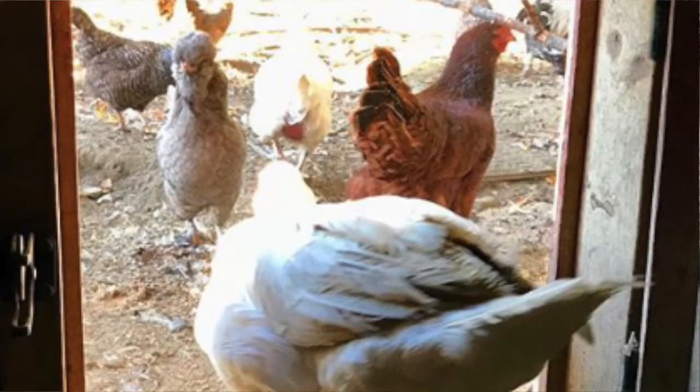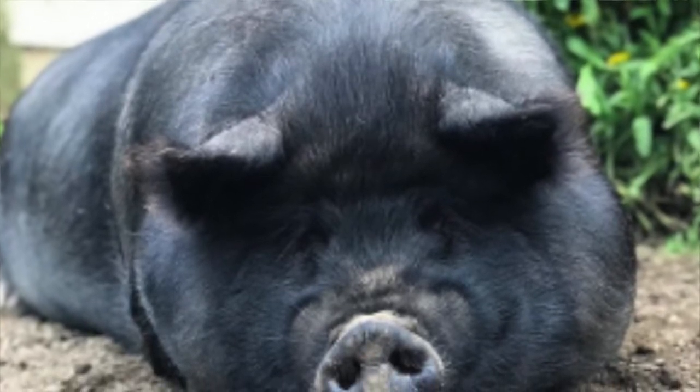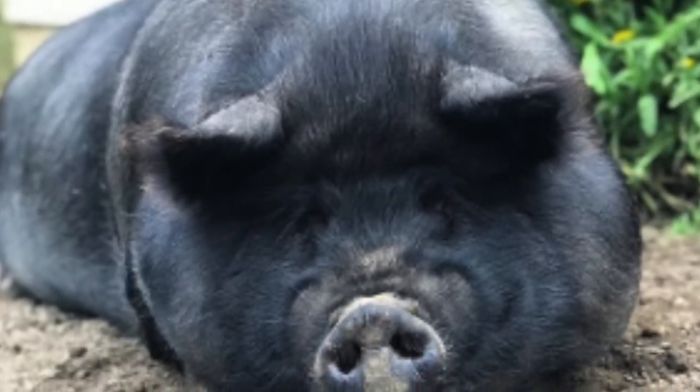You have all these animals — alpacas and sheep and goats and chickens and miniature donkeys. In the equine family there are the minis, and then there are horses and a pony and poultry — lots of poultry. And my piggy, Princess Peppermint, she's an American guinea hog and she's sort of the troll of the dye garden. She cleans up everything. Everybody has to have a job on the farm.